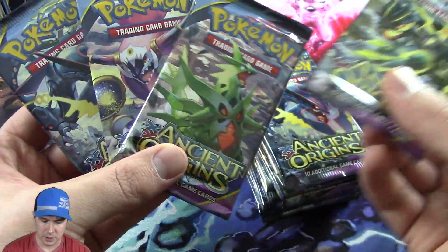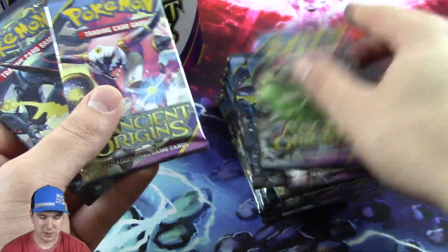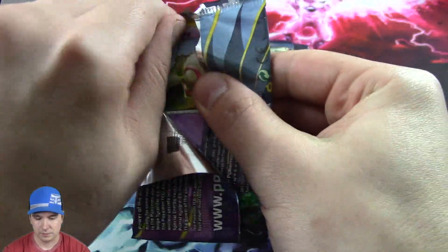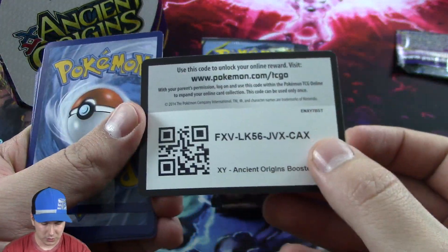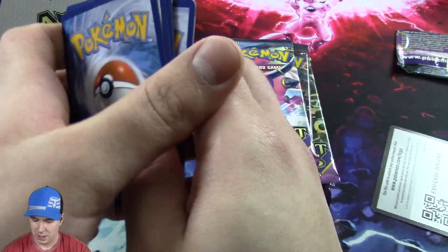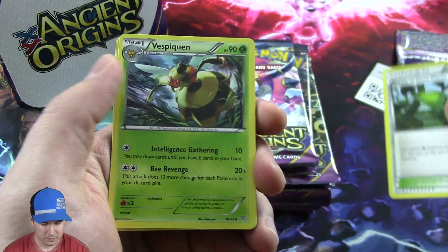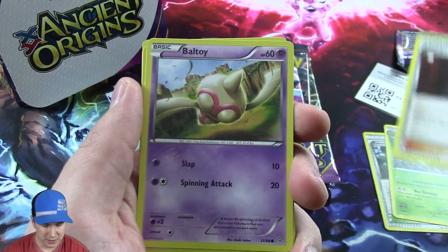There are a few different arts on these packs, really cool looking. As you guys know, I'm always about the art of the cards, so this is gonna be freaking amazing. It's got a little barcode there - see if you guys can catch that just in case you want to use it.